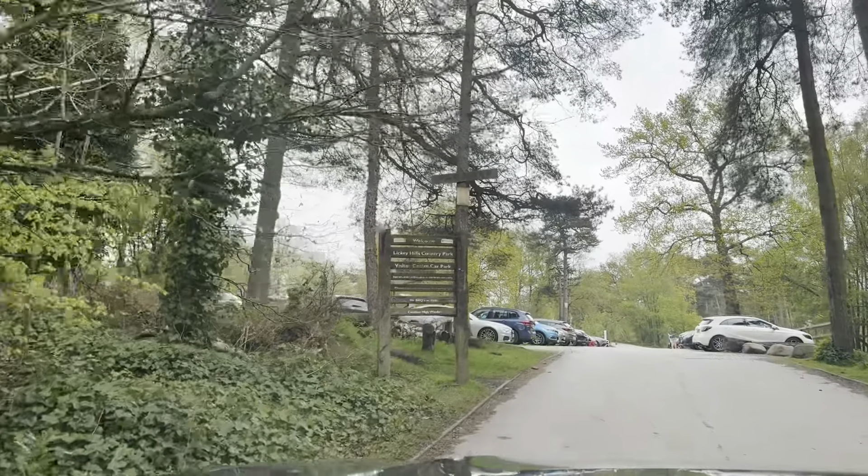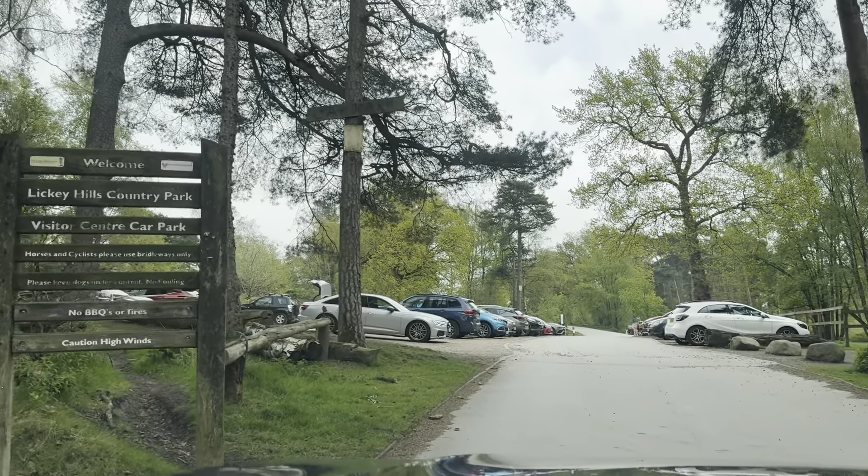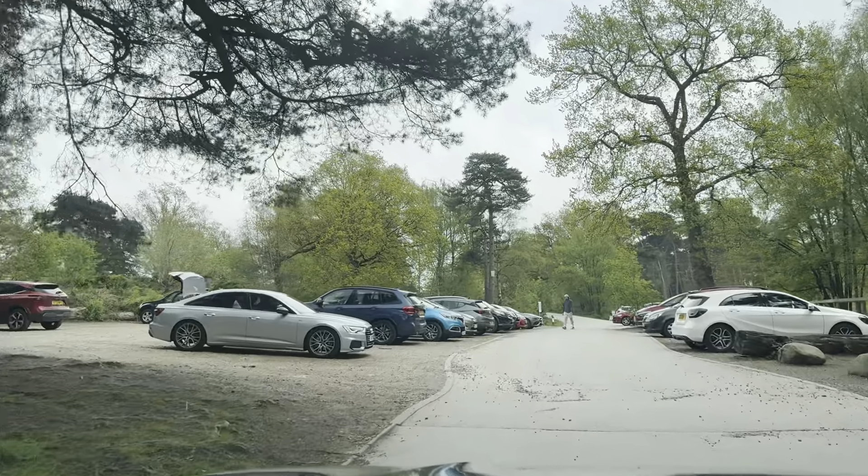On the left you can see a sign — Lickey Hills Country Park, Visitor Centre, Car Park. Horses and cyclists please use bridleways only. Please keep dogs under control. No barbecues or fires. And caution — high winds.